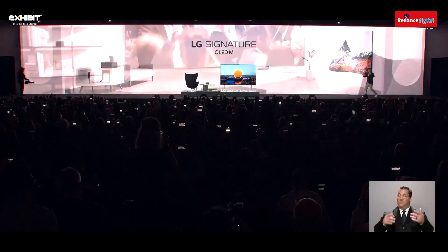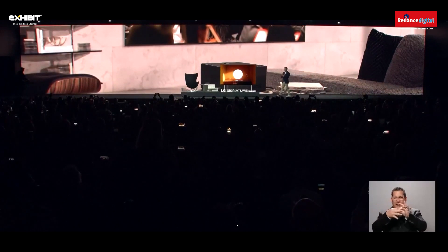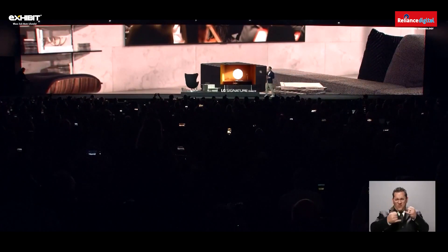A screen, a device, no hidden connections in between. LG's first OLED TV with wireless transmission.